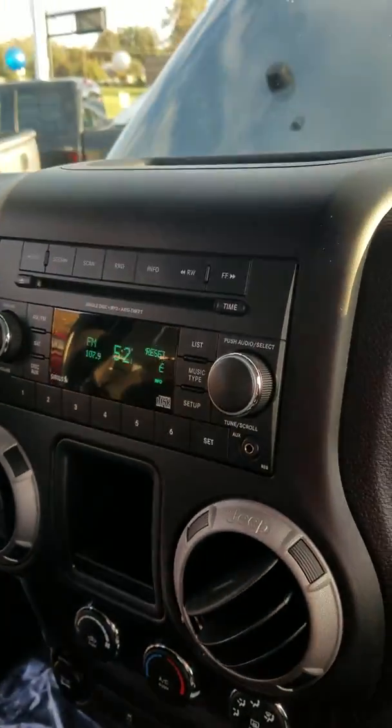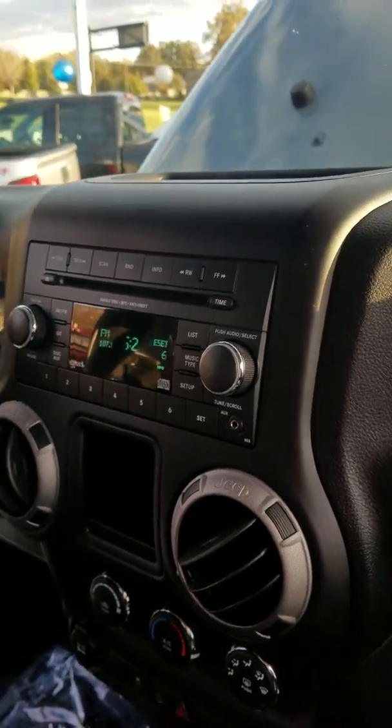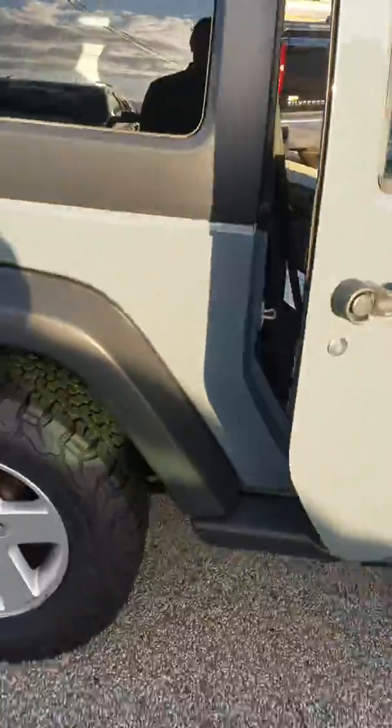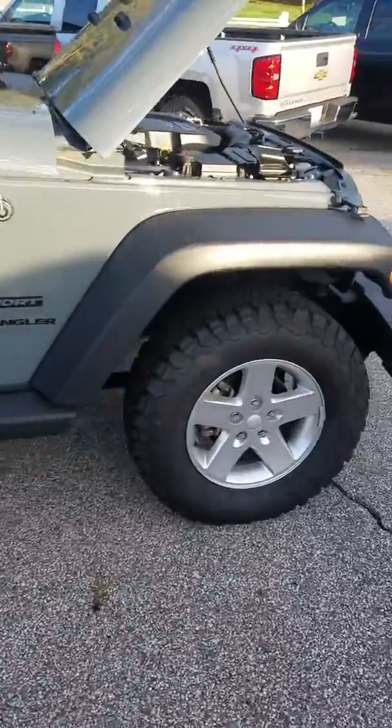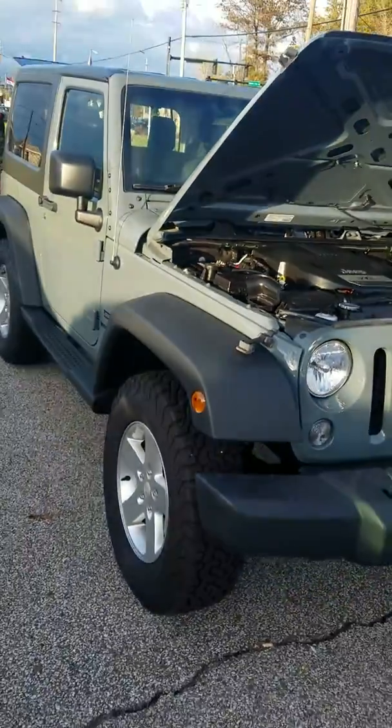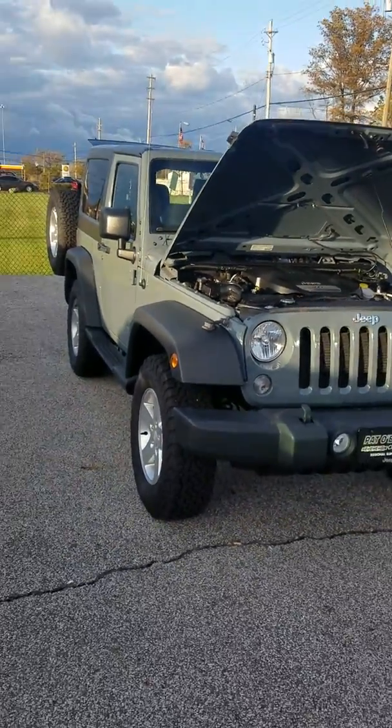You have your AC, heat, and an MP3 player stereo in there as well. This vehicle is listed for twenty-five thousand dollars — a very clean truck. Let me know if you're interested in coming by and checking it out in person. My name is Benjamin Zillick.